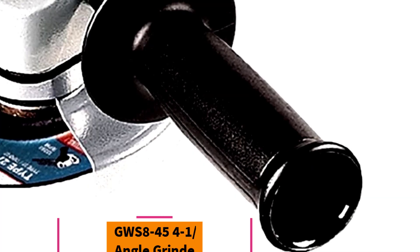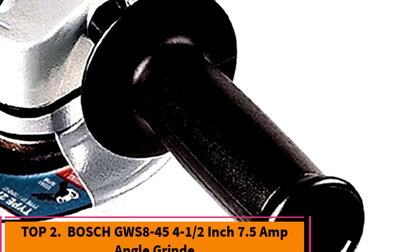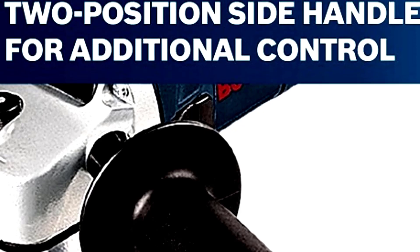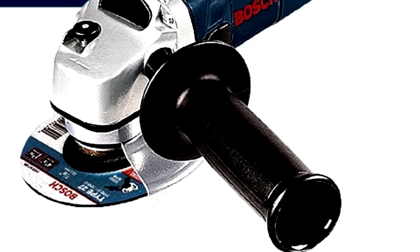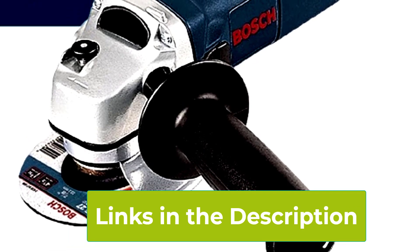Top 2: Bosch GWS 8-45 4.5-inch Angle Grinder. The Bosch GWS 8-45 is a compact and user-friendly tool that punches well above its weight. Powered by a 7.5-amp motor, this grinder achieves speeds of up to 11,000 RPM, making it versatile enough for a variety of tasks including grinding, cutting, and sanding metal, concrete, and tile.